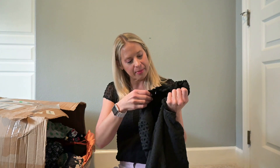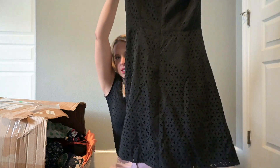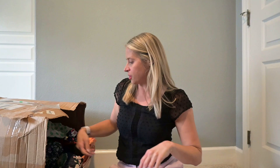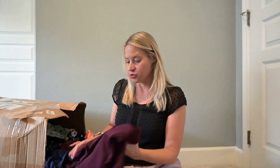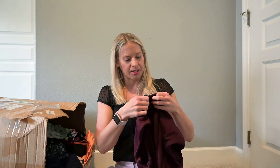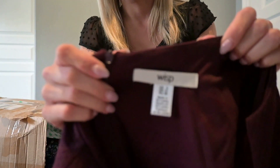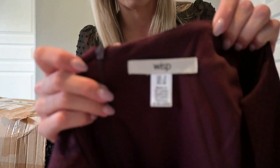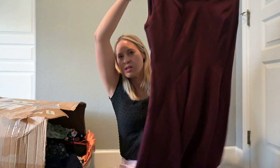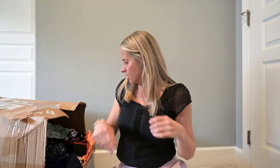A dress by J.Crew — a nice work dress that I'm going to see about listing on my own. Perhaps I'll send that one to Flip. Another dress — this is Wisp. I don't know about that brand. I don't think it's anything exciting, but I'm putting it in my pile to look up.